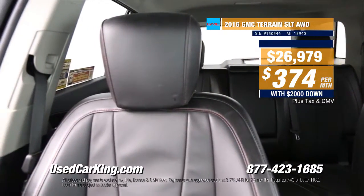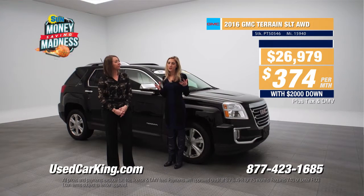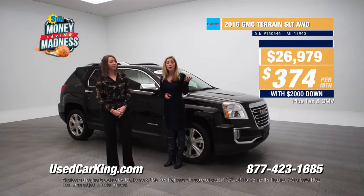All-wheel drive, four-wheel drive — a sensational selection. You've got to come see them right now in Cicero, Cortland, or Chittenango. Or you can find out more online right now at usedcarking.com.